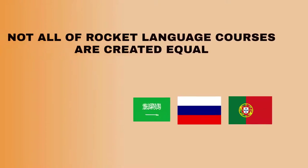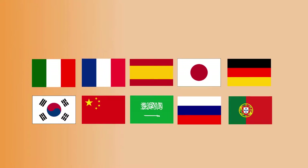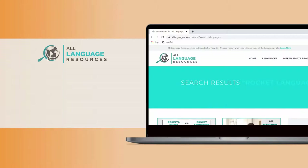Going through several languages, it is clear that not all Rocket Languages courses are created equal. As is often the case when one language resource attempts to offer instruction in a variety of languages, the material for some languages simply works better than for others. As is also usually the case, the courses that suffer with Rocket Languages are the ones with unique writing systems.